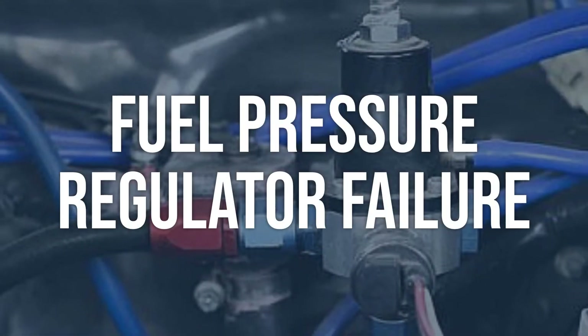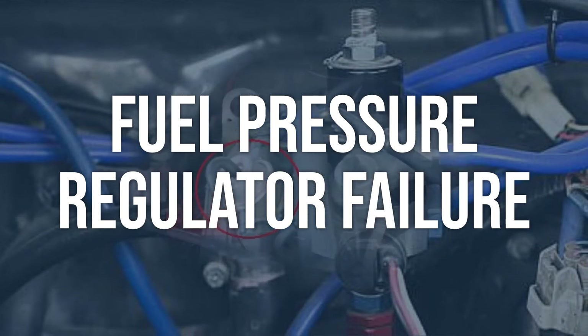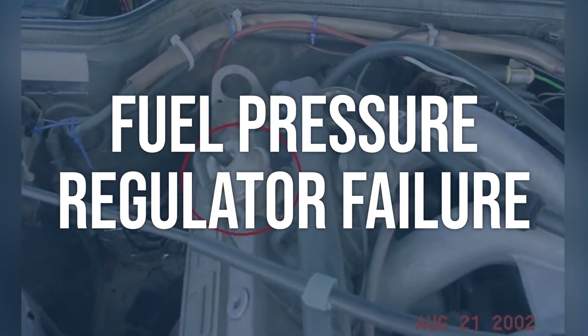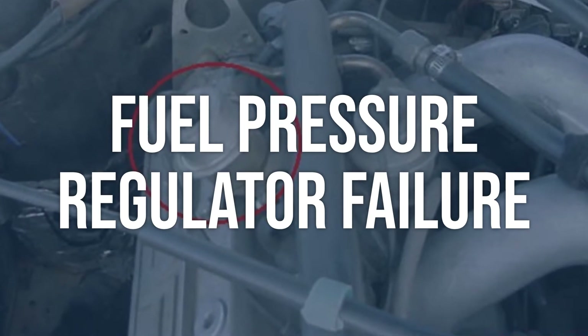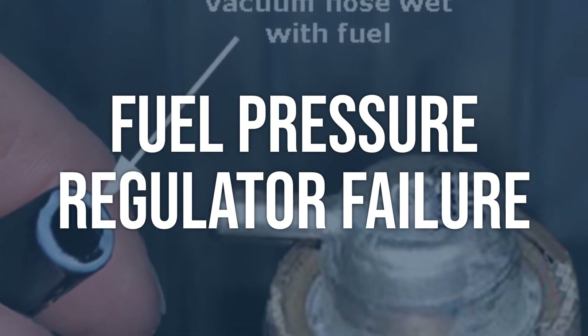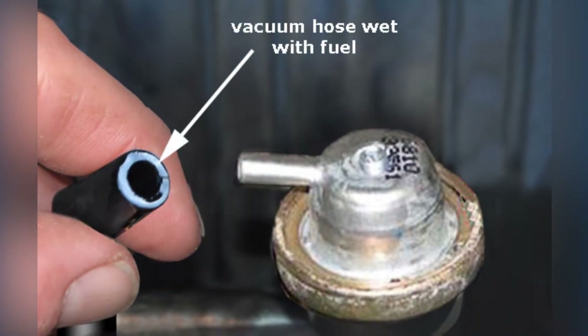Fuel pressure regulator failure. Use a fuel pressure gauge to test the fuel pressure at the injector, and compare the reading to the manufacturer specifications. If the pressure is too low, the fuel pressure regulator may be faulty. Replace the fuel pressure regulator according to the manufacturer's recommendations.